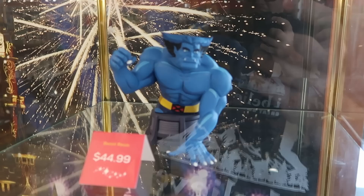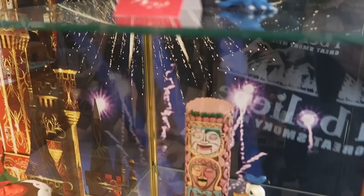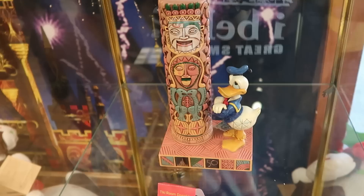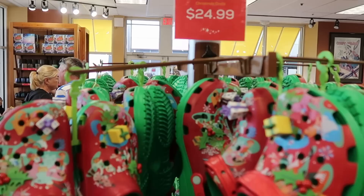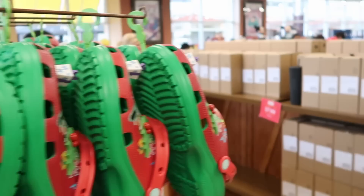This is the resin Beast statue from X-Men for $45. Here is the 50th anniversary Walt Disney's Enchanted Tiki Room statue with Donald Duck for $35. There's also a huge rack filled with Christmas Crocs in adult sizes — you get tons of different jibbitz with big Christmas presents, Mickey with holly berries, and all the main Disney characters — $25 each.